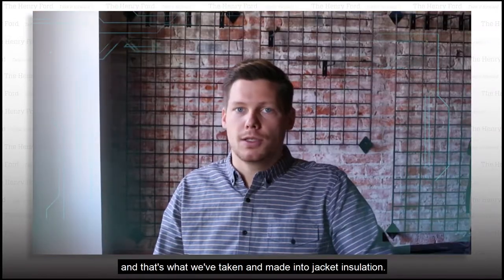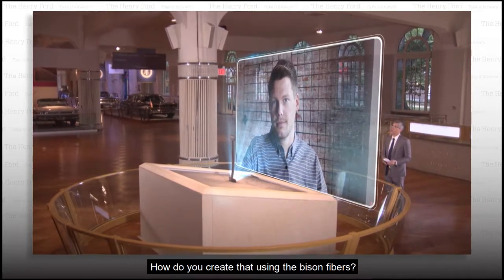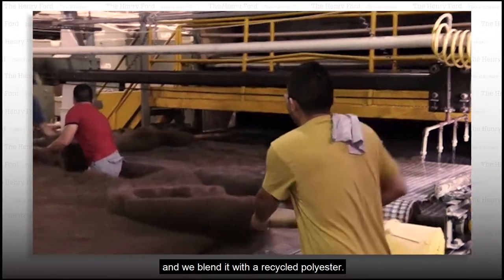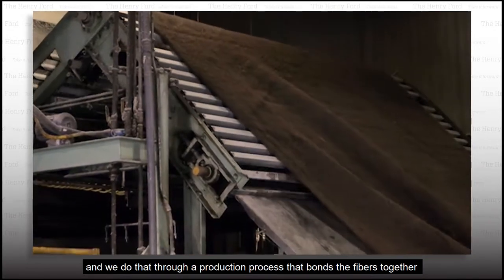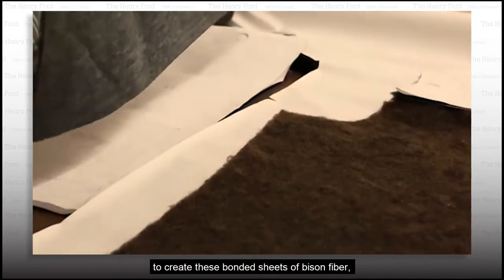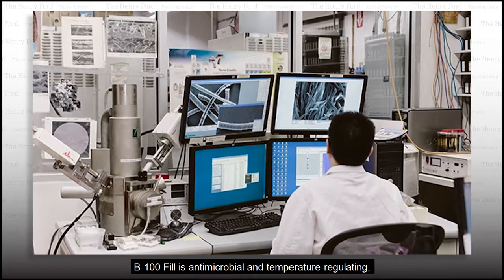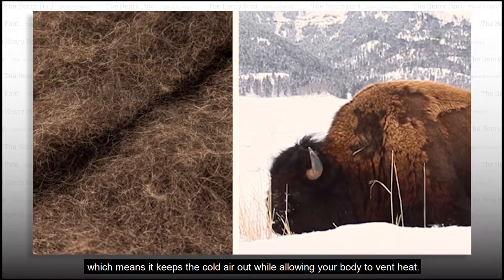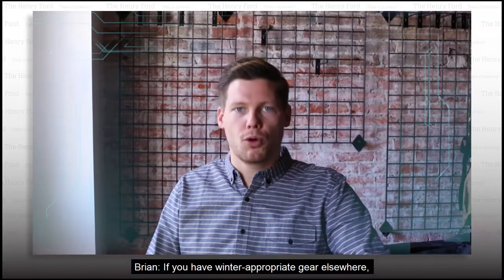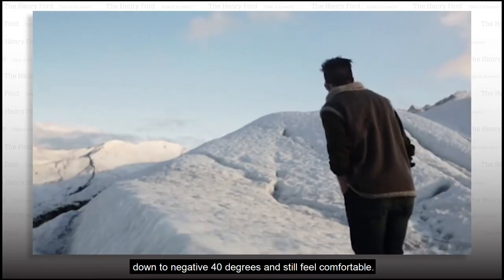And that's what we've taken and made into jacket insulation. You call your insulation B100 fill. How do you create that using the bison fibers? We take this coarse fiber and we blend it with a recycled polyester, and then we basically make it into sheets through a production process that bonds the fibers together to create these bonded sheets of bison fiber. Like real bison hairs, B100 fill is antimicrobial and temperature regulating, which means it keeps the cold air out while allowing your body to vent heat. With winter-appropriate gear elsewhere, you can really wear the ultimate American jacket down to negative 40 degrees and still feel comfortable.